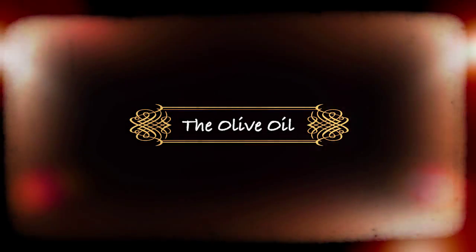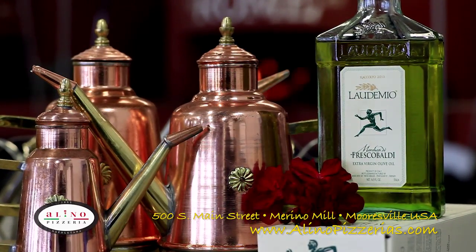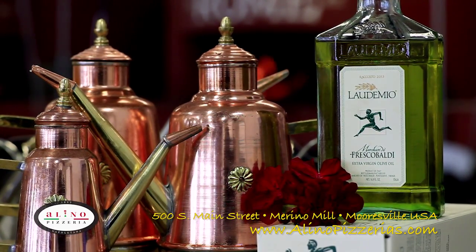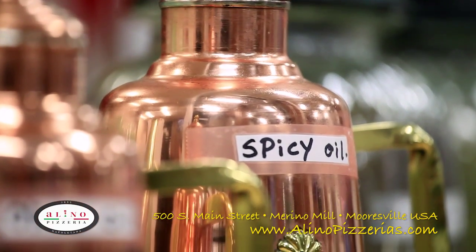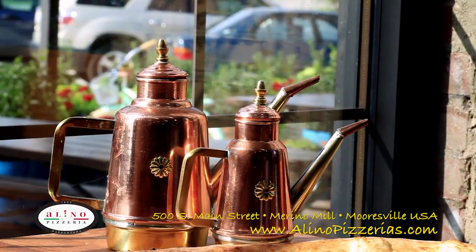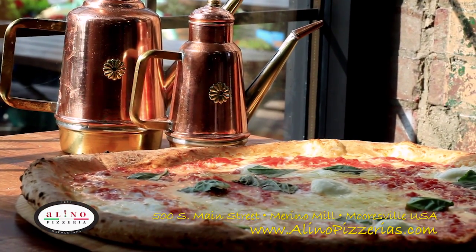For our olive oil we turn to La De Mio, served on the tables of connoisseurs all over the world. La De Mio producers say every drop of its oil is an expression of the fruit, the place, the time, and the touch of the person who gave it life. The result? A healthy, tasty and authentic real pizza from Italy to Mooresville.